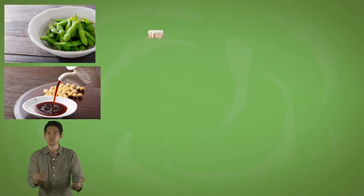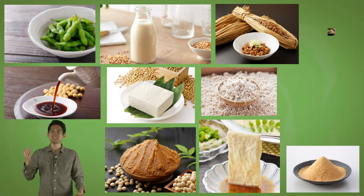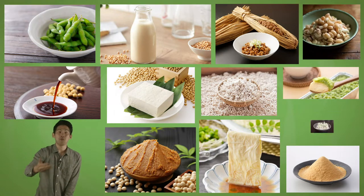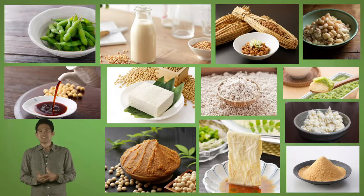That extra two months makes a huge difference. Japanese make so many foods with daizu, including edamame, soy sauce, soy milk, tofu, miso, natto, koji, yuba, kinako, nimame, zunda, and okara. You can tell how daizu is so vital to Japanese culture.